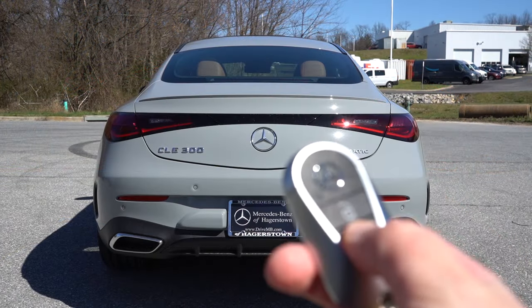Rear legroom comes in at 34.2 inches, which is respectable for a coupe — even at six feet tall there's a decent amount of space back there, comparable to a Toyota Corolla oddly enough. Rear ventilation comes standard, which is surprising; the last time I saw rear vents in a coupe was the Maserati GranTurismo. There are also cup holders back there, and rear passengers get a little ambient lighting as well.